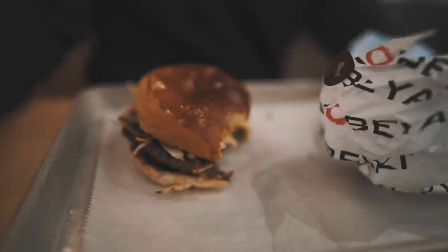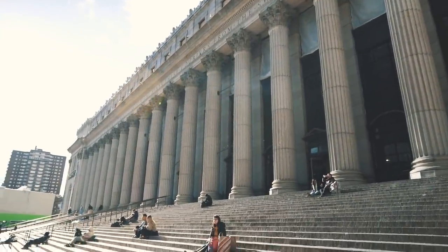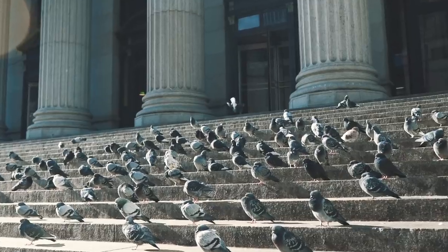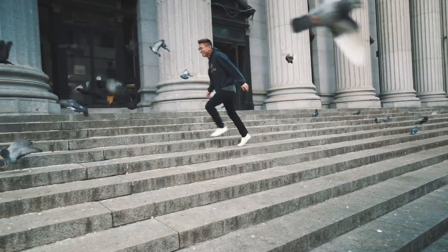We're getting a quick lunch at this place called Kobayaki. We spent the rest of the day going to Brooklyn, hit up a few hypebeast shops, and just had a good time.